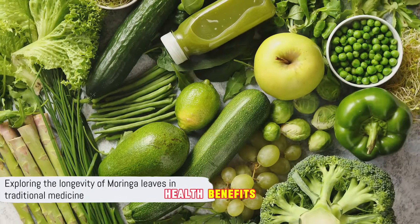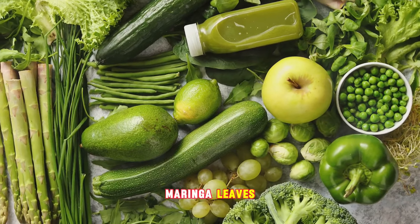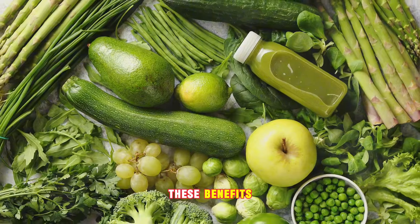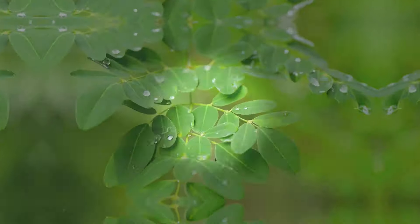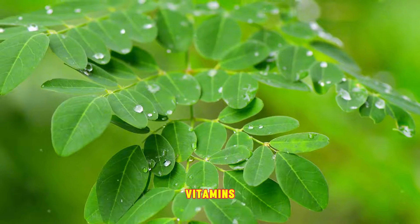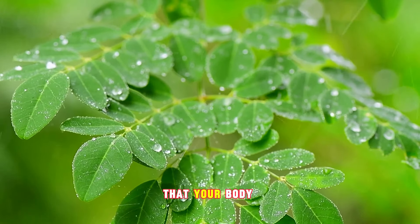With all these health benefits, it's no wonder Moringa leaves have been used in traditional medicine for so long. Moringa leaves are a veritable nutrient powerhouse — an abundant source of essential vitamins, minerals, and antioxidants that your body craves.